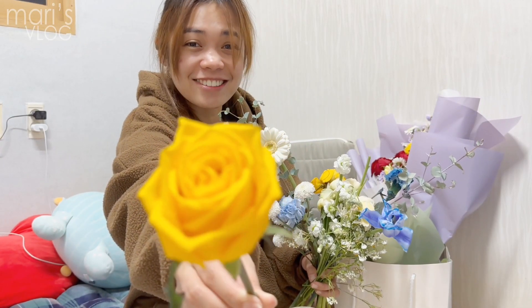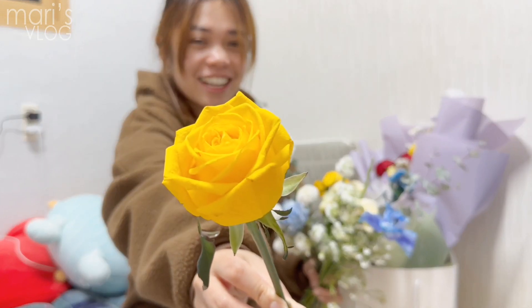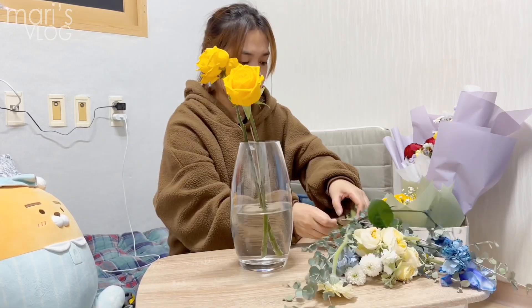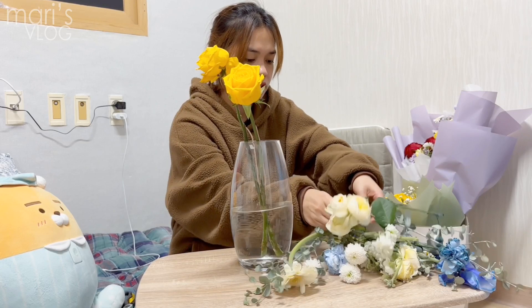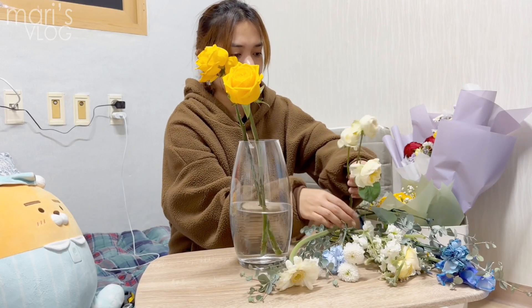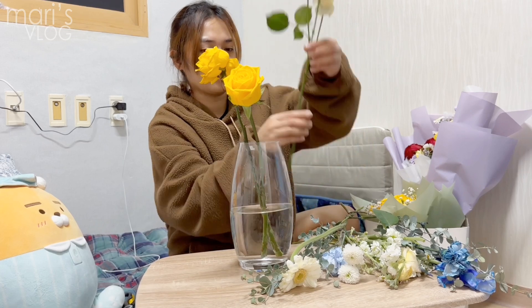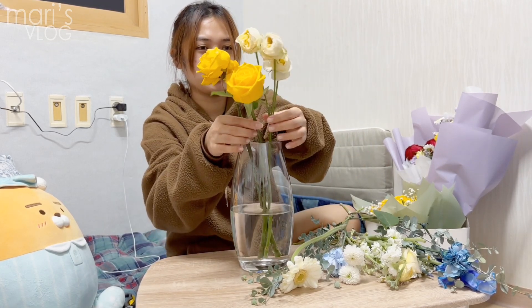So guys, I cut it and it's so nice, right? I got another yellow one — it's really beautiful. I don't know if you can see that, and here are the white ones. I think tomorrow they will bloom after being put in the water.